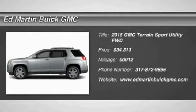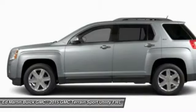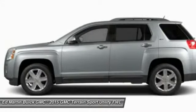The 2015 Terrain. The GMC Terrain combines the benefits of a crossover with the style and functionality of an SUV.